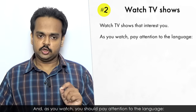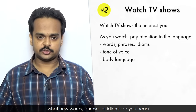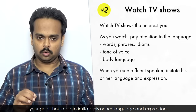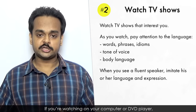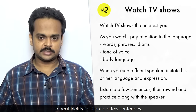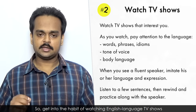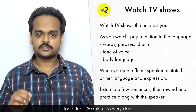And as you watch, you should pay attention to the language. What new words, phrases, or idioms do you hear? What tone of voice do the speakers use? What's their body language like? When you see a fluent speaker, your goal should be to imitate his or her language and expression. If you're watching on your computer or DVD player, a neat trick is to listen to a few sentences, then rewind and practice along with the speaker. This is a great way to improve your pronunciation. So get into the habit of watching English-language TV shows for at least 30 minutes every day.